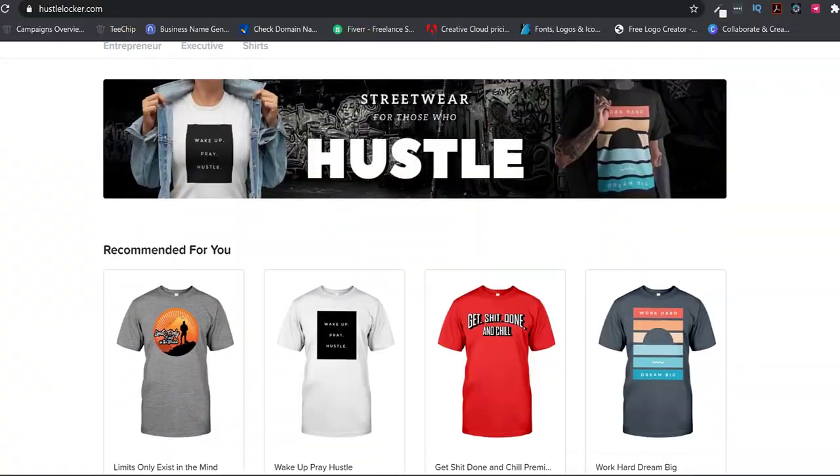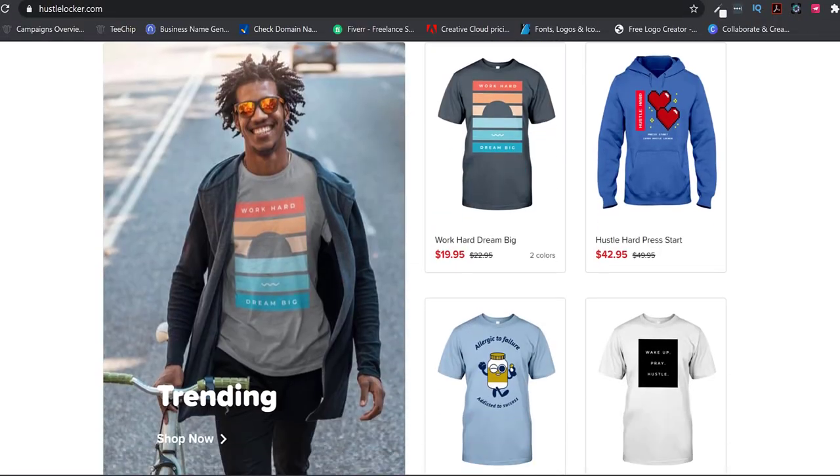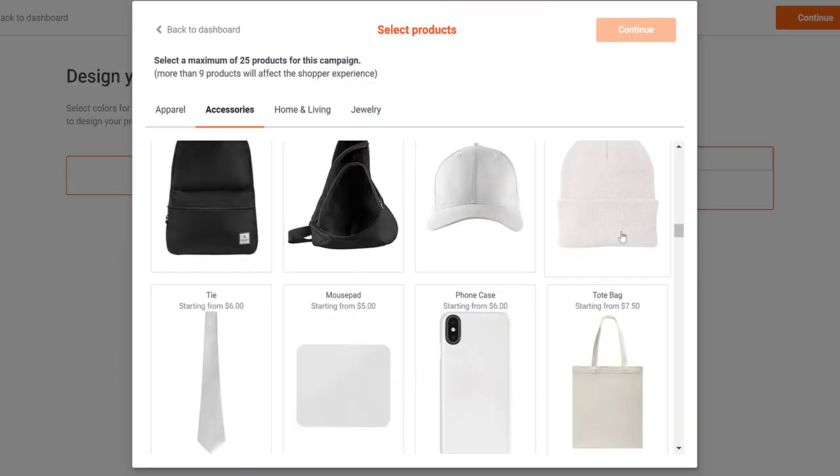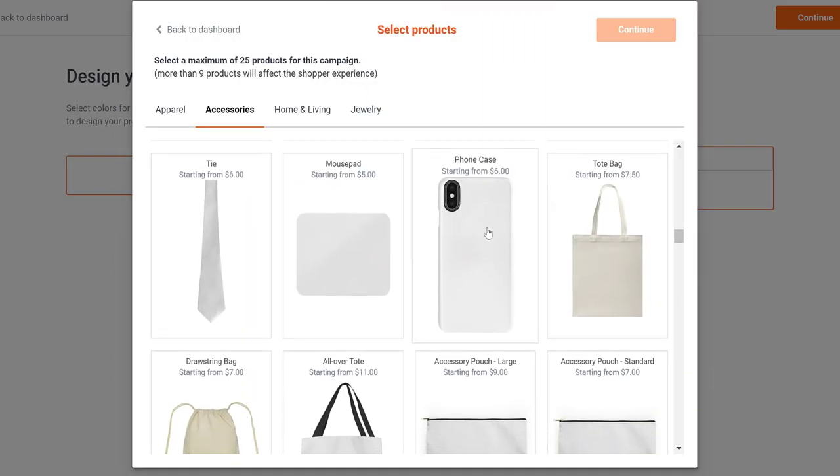If you're looking for how to start a clothing brand with no money, you came to the right place. In this video, you're going to learn step-by-step how to start a clothing brand using a print-on-demand platform so you don't have to carry any inventory. With the platform I recommend, you won't even have to do any customer support. And if you're an artist, this is great for you too because they have more than just clothes that you can put your art on and sell.